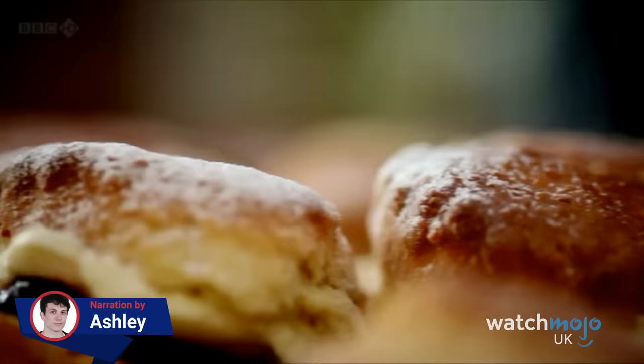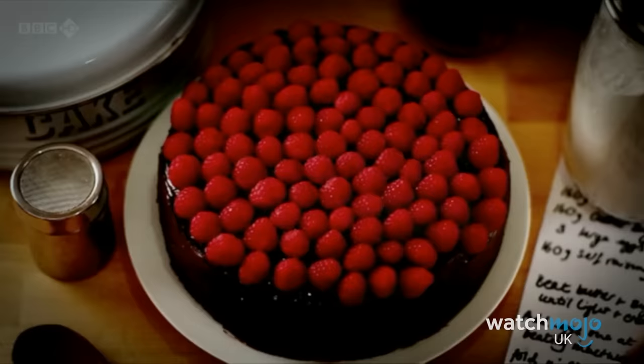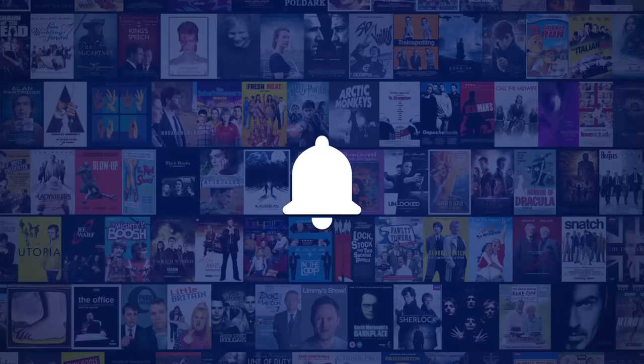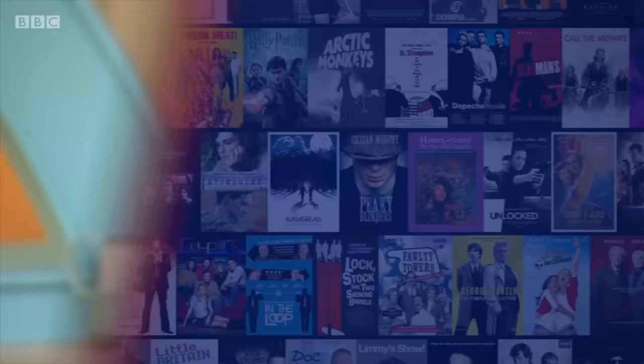Beware the soggy bottom! Welcome to WatchMojo UK, and today we're counting down our picks for the top 10 Great British Bake Off disasters. Be sure to subscribe to our channel and ring the bell to get notified about our latest videos. For this list, we're looking at all of the most dramatic incidents to take place on this much-loved cooking program.